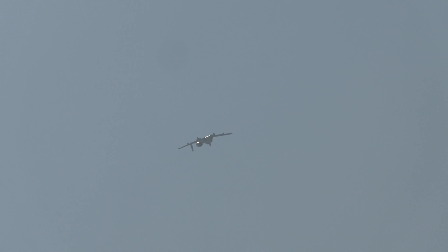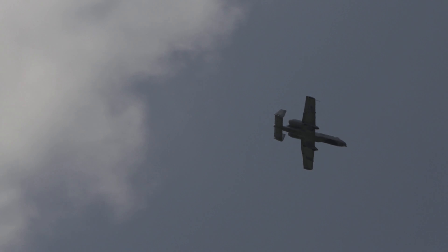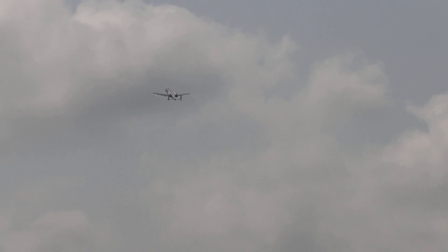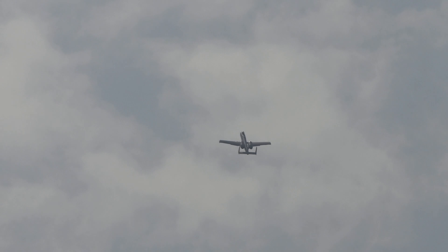Twisting and turning all over the battlefield, the hog can operate and deliver devastating firepower under a thousand-foot ceiling. With in-flight refueling, the Warthog can fly non-stop to Europe, the Pacific, and the Middle East.